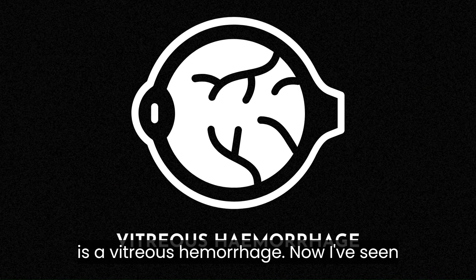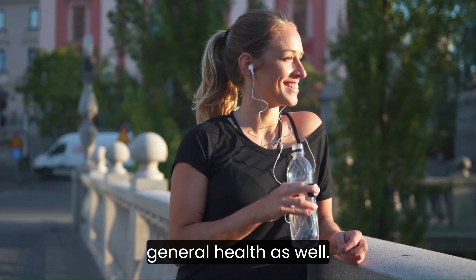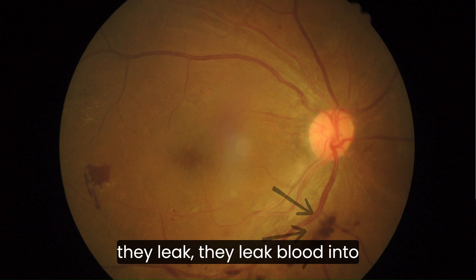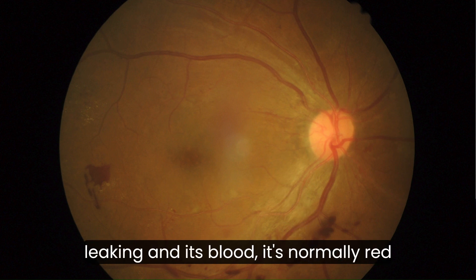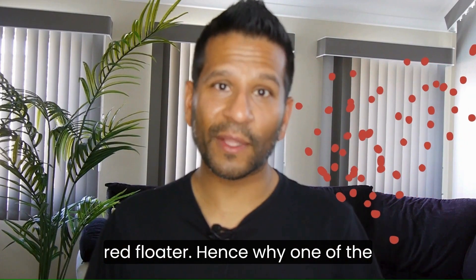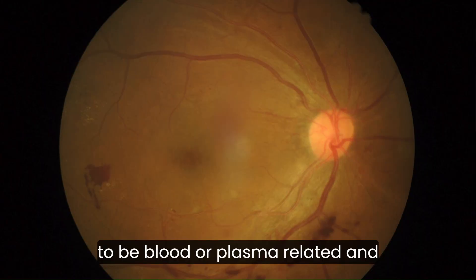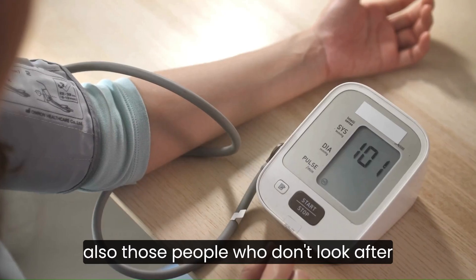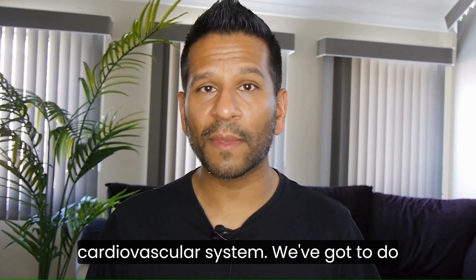The fourth thing is a vitreous haemorrhage. It does depend on the person's general health as well. A vitreous haemorrhage is where the blood vessels at the back of the eye leak blood into the jelly of the eye. Because it's blood, it's normally red in colour, so these people would notice a red floater. If it's red, that's most likely going to be blood or plasma related. This is also highly linked with people who don't manage their diabetes well, and those who don't manage their high blood pressure properly. So let's make sure we're looking after those two things and our general cardiovascular system.